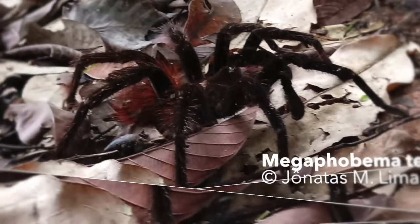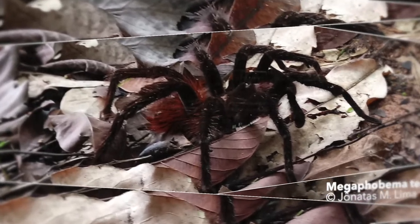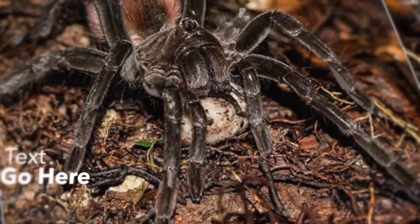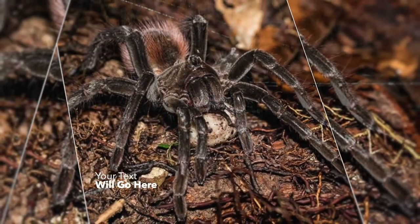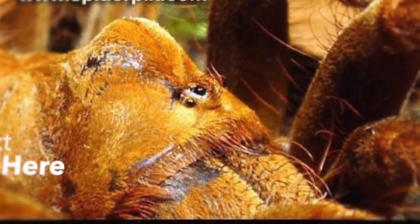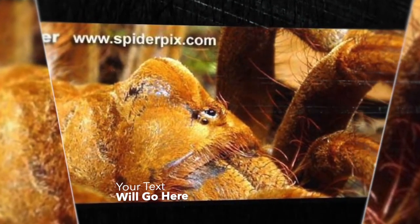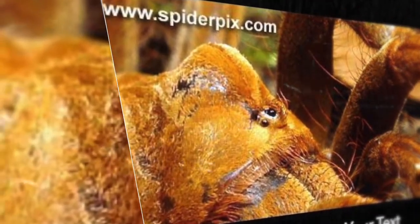They inhabit the lowland rainforest area of the Amazon in Brazil and potentially also in Peru. Only a handful of pictures are available publicly and the natural history data is even more of a mystery. It's thought to be a close relative to M. velvetosoma, which has been documented to prey on small mammals in the wild. The size of the tarantula makes them a true giant of the rainforest for sure.